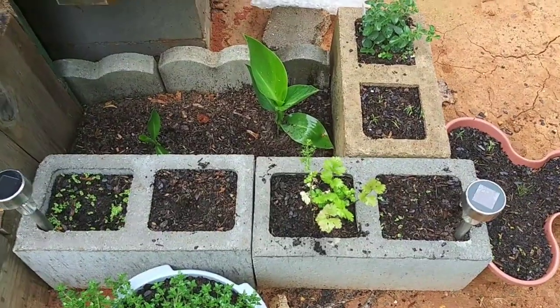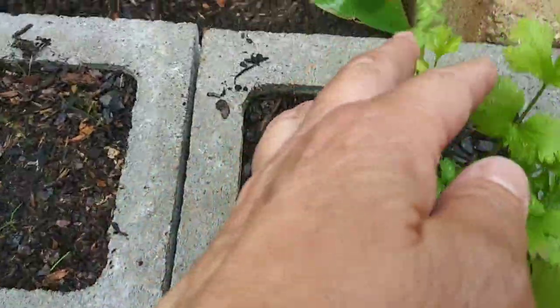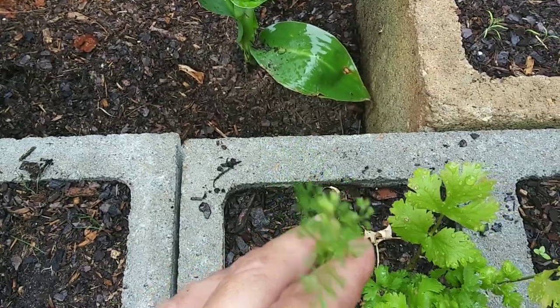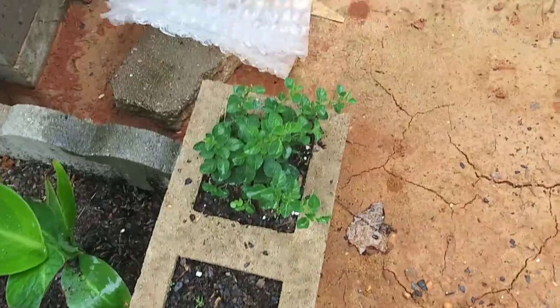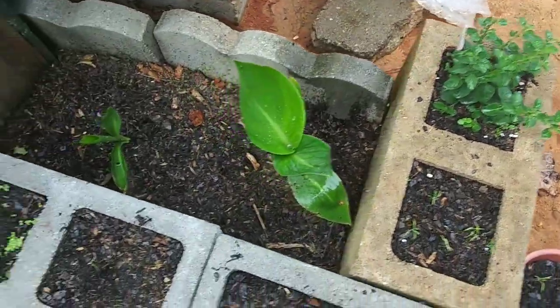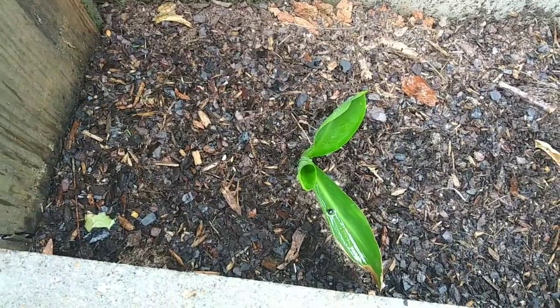Would you look at that cilantro. This is the new stuff that I planted, and this is the old stuff — it's already starting to go to seed. I'm just going to let it go. This is all pretty much the same and doing just fine, and this over here is starting to expand.